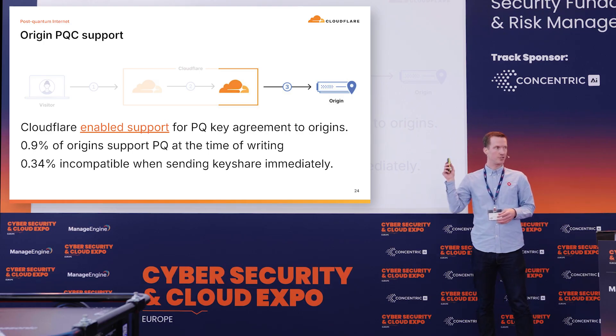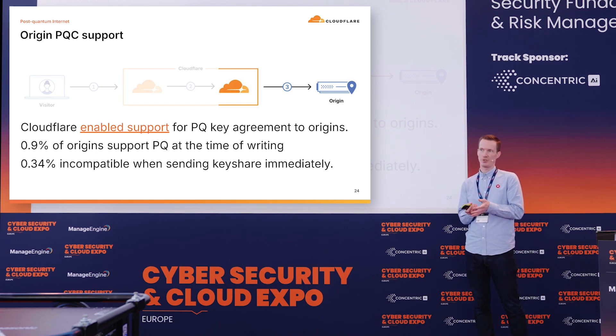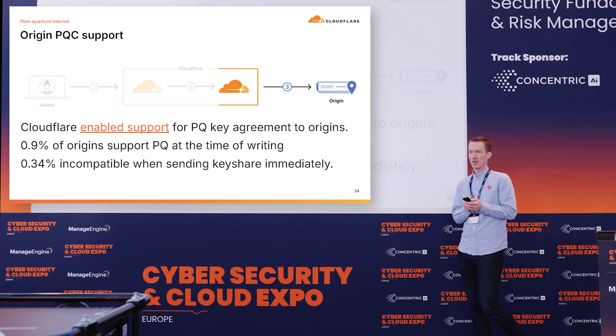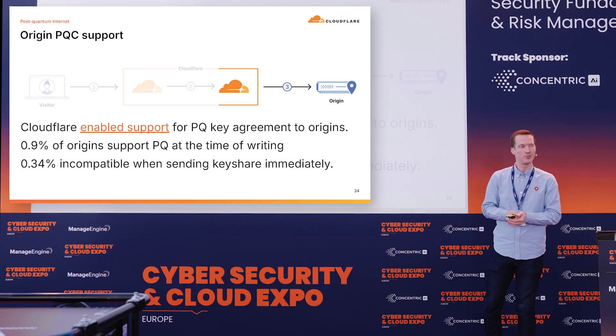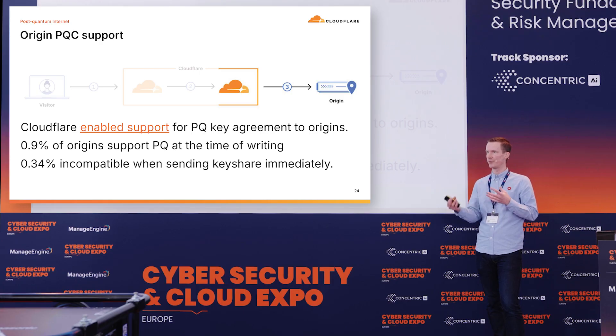Finally, the connections to origins or applications — that's a little bit more tricky. From OpenSSL version 3.5, that was the first real release of an SSL library supporting post-quantum cryptography by default. That means that upgrading to OpenSSL 3.5 should make you ready for this. But upgrading is easier said than done, especially in a large organization with a lot of third-party inventory and applications — so that side is still on the low side, but we're getting there.